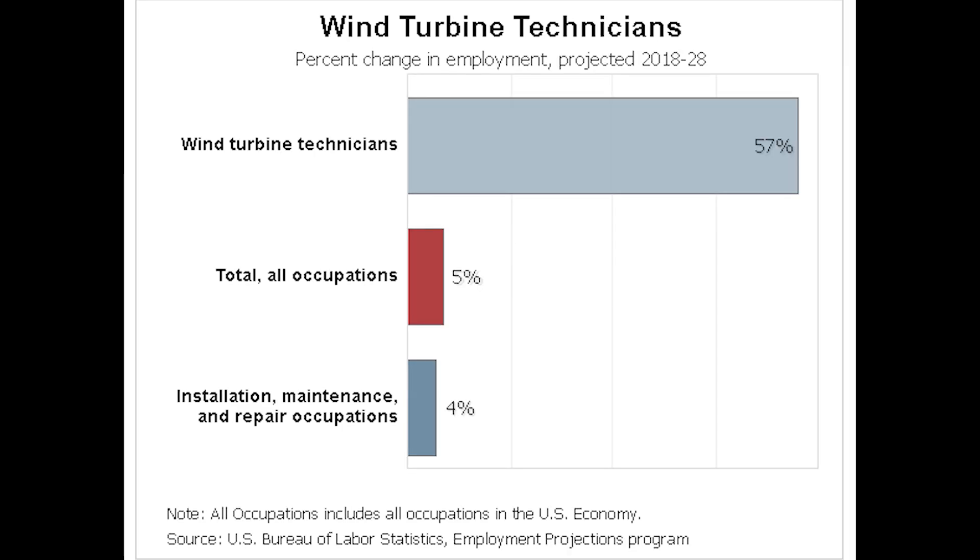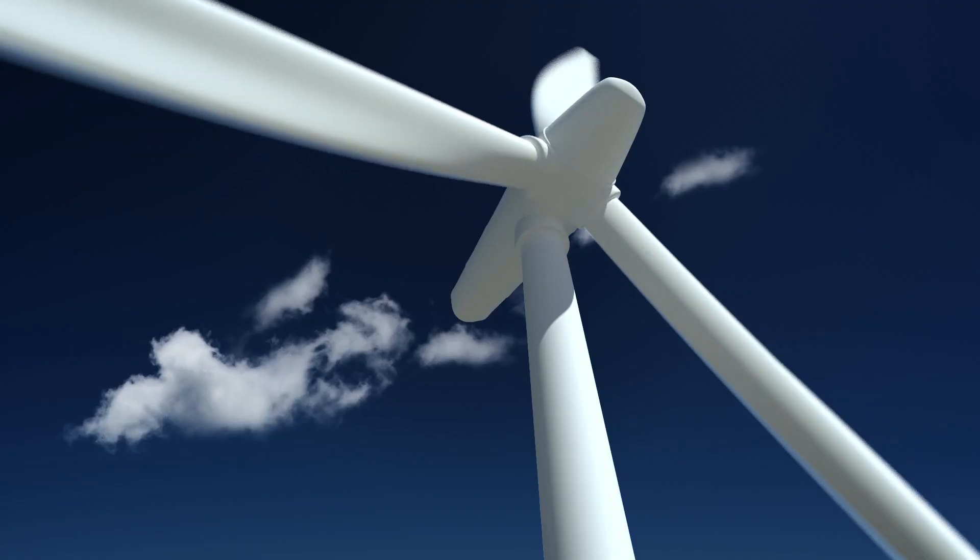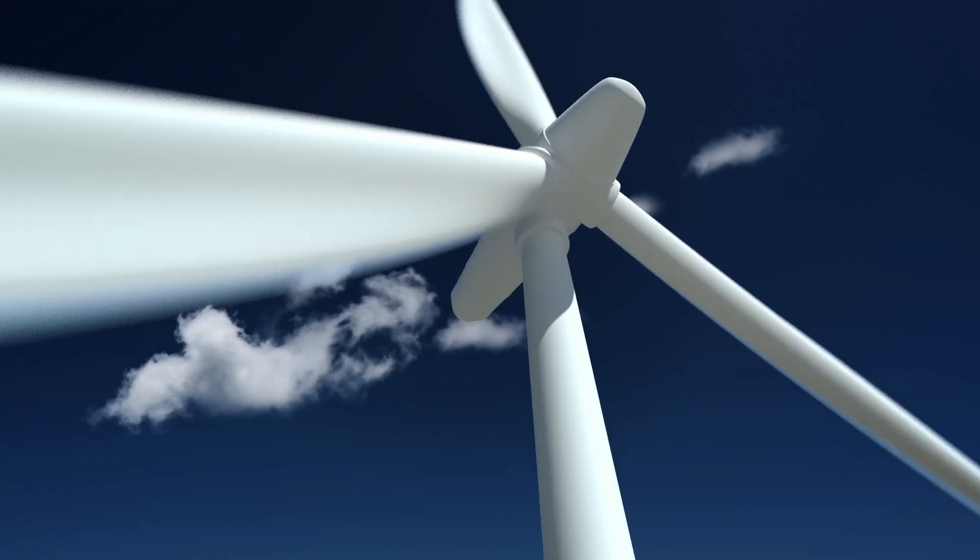The government is extremely optimistic about the future job market for wind turbine technicians. They are forecasting a 57% job growth from 2018 to 2028. This is a pretty small occupation right now of only about 5,600 jobs, but this is really promising. The average occupation is only expected to rise by around 5%.